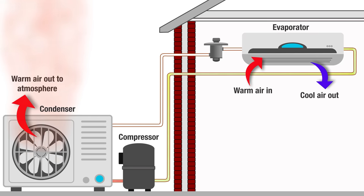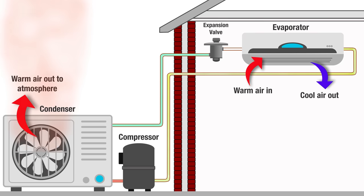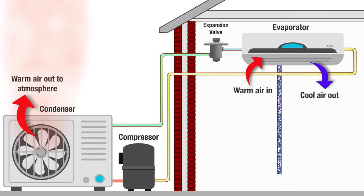As the gas loses its heat energy it condenses and changes state into a liquid. The liquid refrigerant then flows through an expansion valve, which is specifically designed to reduce its pressure and turn it back into a very cold gas, ready to be sent back into the internal evaporator once again.